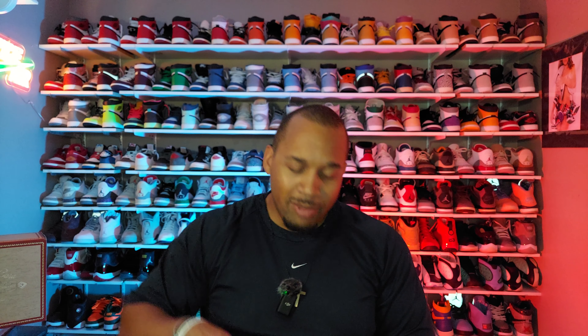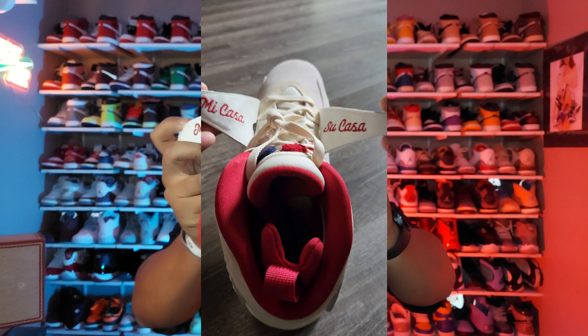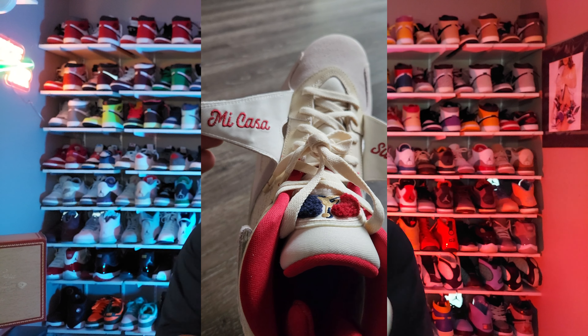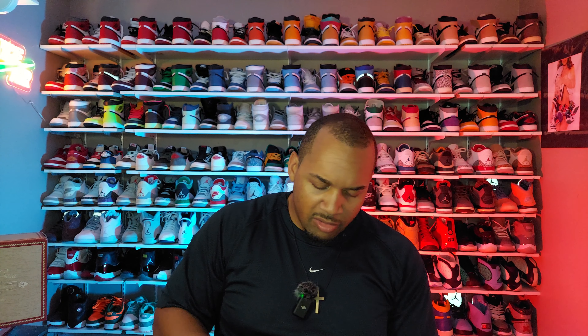If you open the straps up and look behind them, you actually have written in there 'Mi casa, su casa' — my home, your home. That is a really dope detail that they gave this shoe.